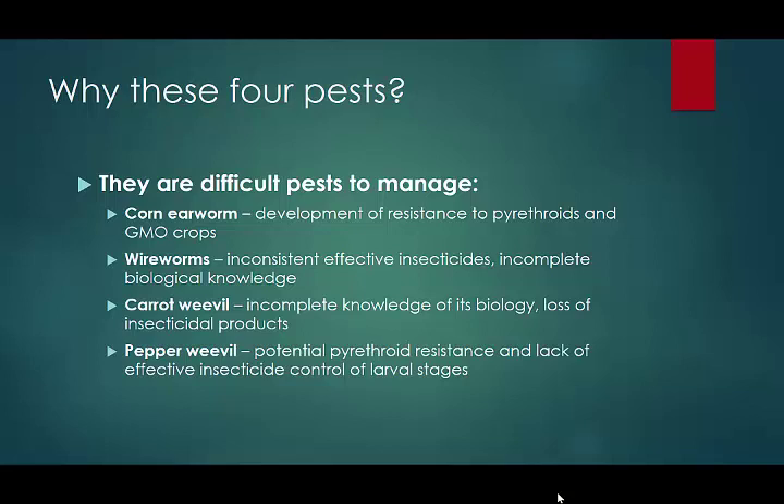Third on the list is carrot weevil. This is an insect we definitely don't have full knowledge of its biology. It's a very difficult pest to manage in carrots, processed fresh market carrots, and parsley. We also have a loss of insecticidal products that were effective on it but are no longer registered.